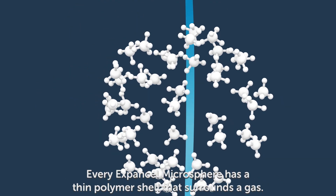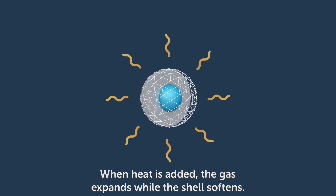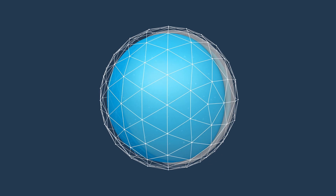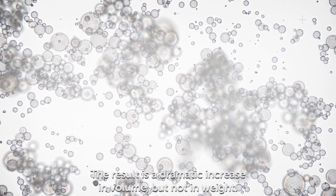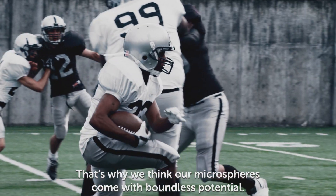Every Expansel Microsphere has a thin polymer shell that surrounds a gas. When heat is added, the gas expands while the shell softens. The result is a dramatic increase in volume, but not in weight. That's why we think our microspheres come with boundless potential.